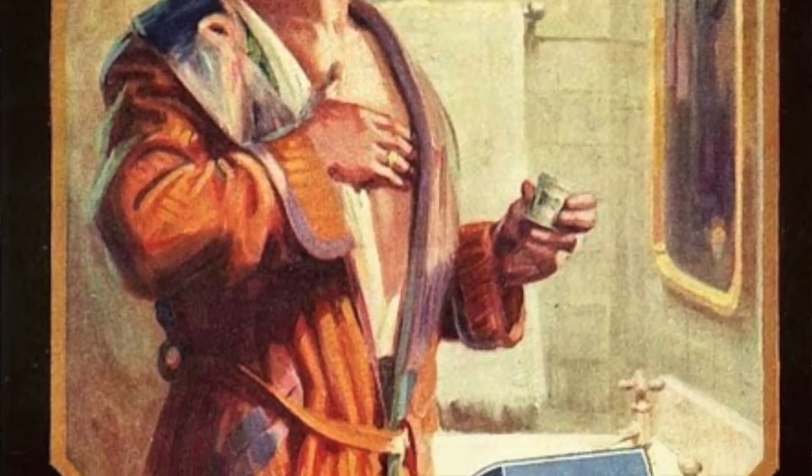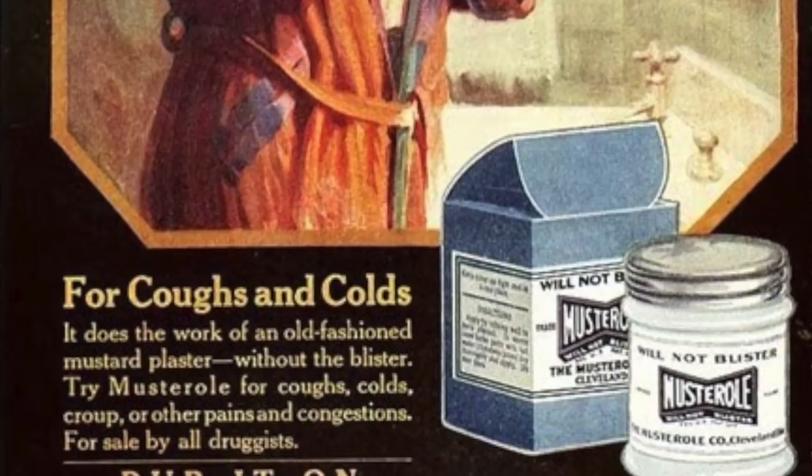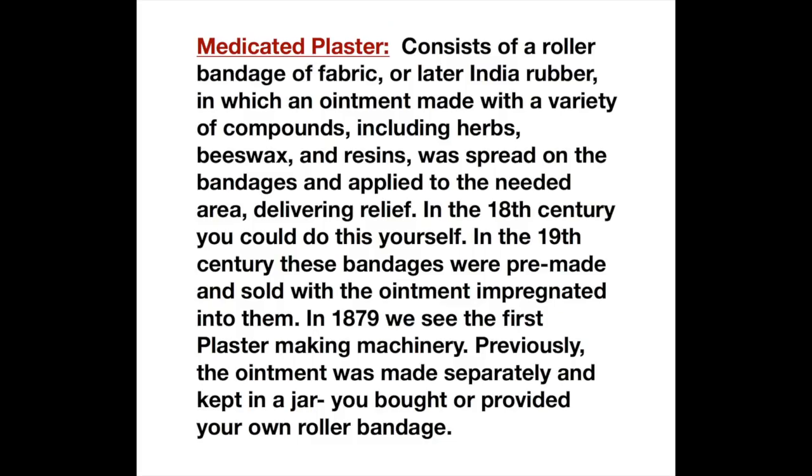Today's video we're going to take a look at historical plasters and poultices. What is a medicated plaster? A medicated plaster consists of a roller bandage of fabric or later India rubber in which an ointment was made with a variety of compounds including herbs, beeswax, and resins.